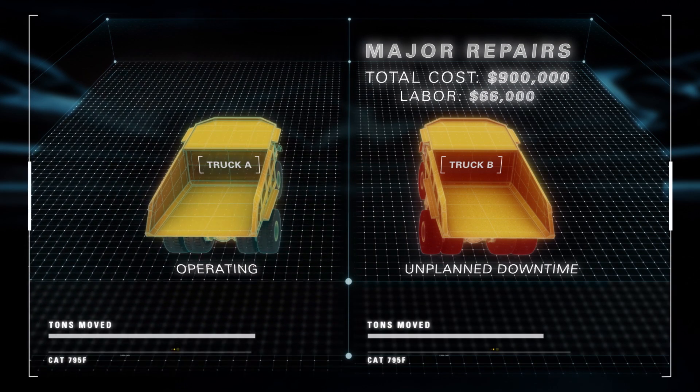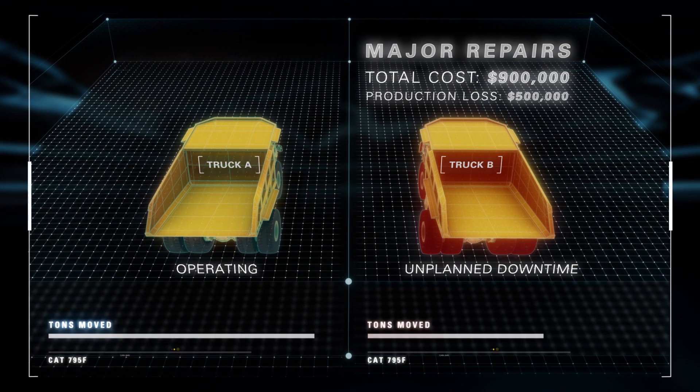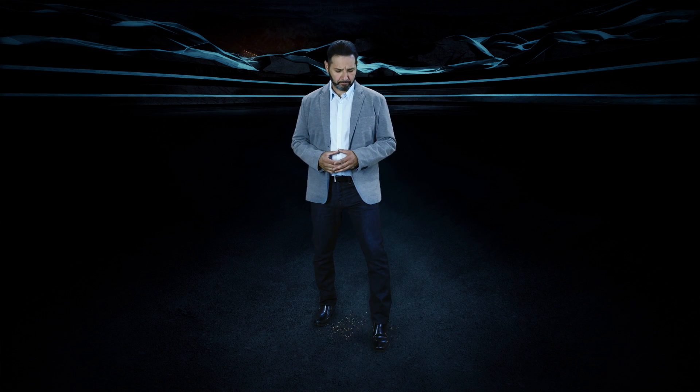That's $66,000 in labor, nearly $400,000 in parts, and over half a million dollars in lost production. Thanks to Equipment Care Advisor, the CAT dealer saw the spark and dealt with it — helping to prevent what would have been a $500,000 fire. So remember: your machines are talking to you. Are you listening? Because there might be a clue you can't afford to miss.